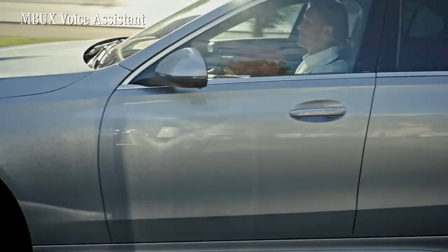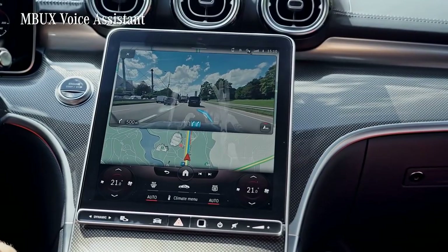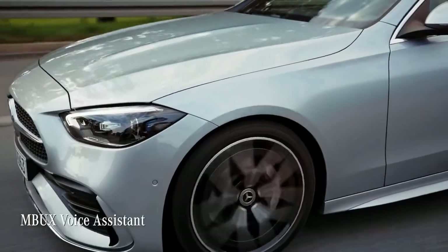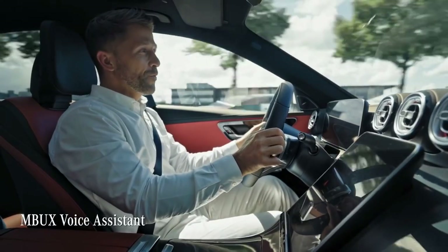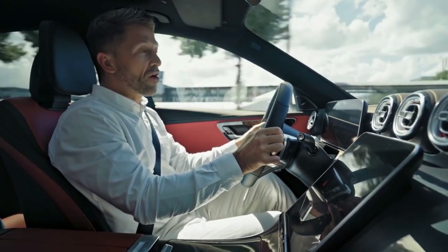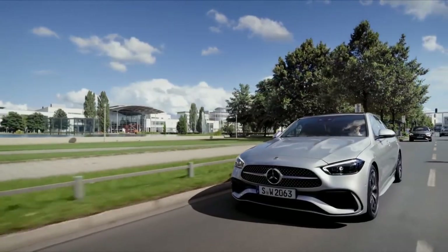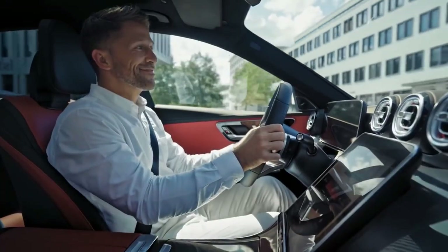You can also make use of the cool MBUX voice assistant. It works in many languages and is full of all kinds of knowledge. Hey Mercedes. — How can I help? — What is the name of the building on the right-hand side? — This convention center is called Messe München. It has a rating of 4 stars and is currently open.